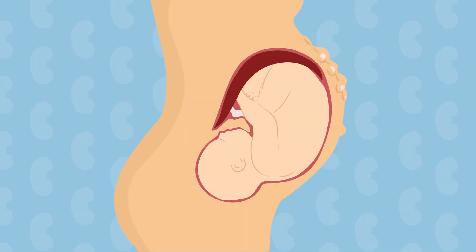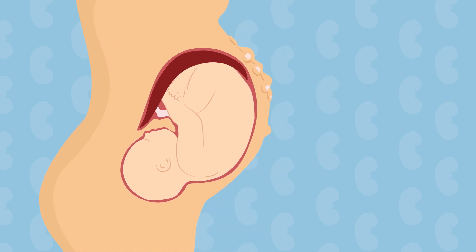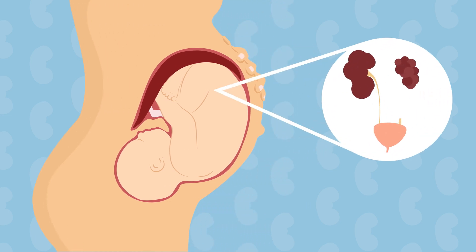This video will give an overview of dialysis treatments for babies diagnosed with kidney disease before birth and babies who might be born with kidney failure.